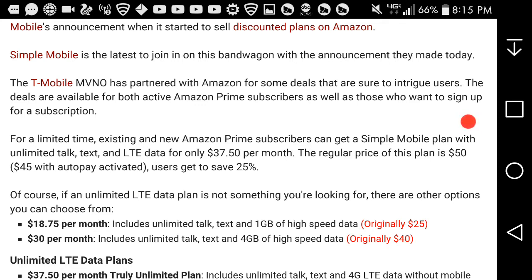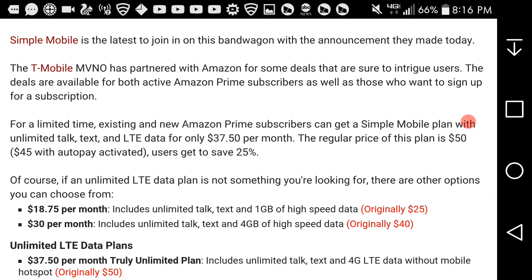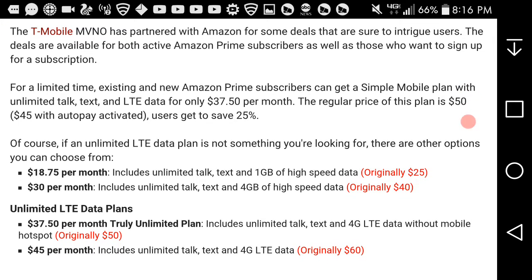T-Mobile and Simple Mobile have partnered with Amazon for deals that are sure to intrigue users. The deals are available for both active Amazon Prime subscribers as well as those who want to sign up. For a limited time, existing and new Amazon Prime subscribers can get a Simple Mobile plan with unlimited talk, text, and LTE data for only $37.50 per month. The regular price of this plan is $50.